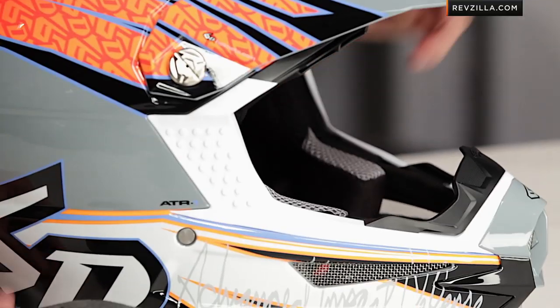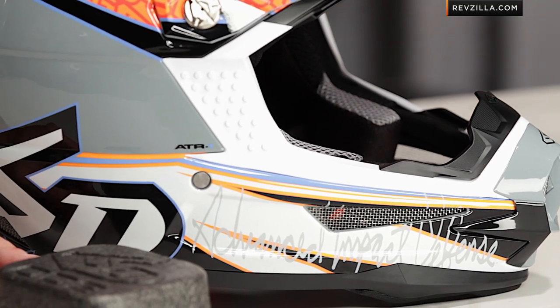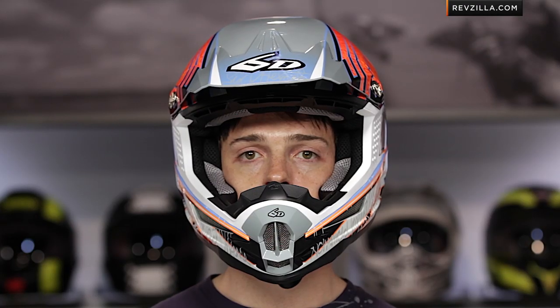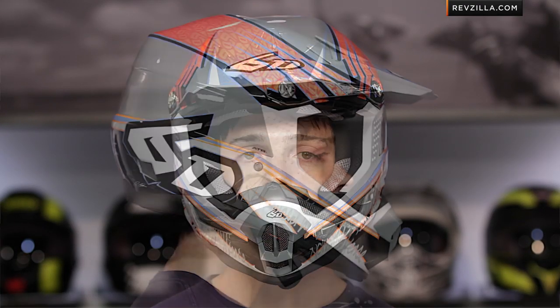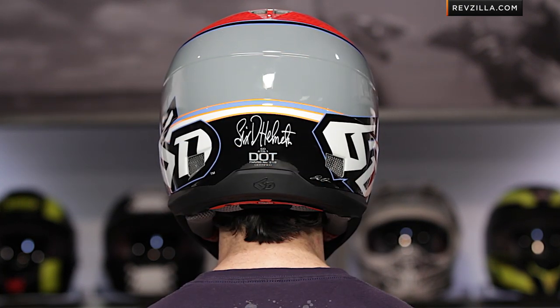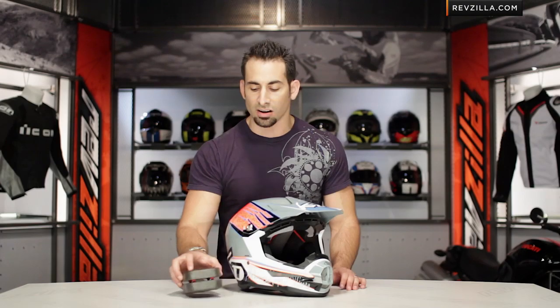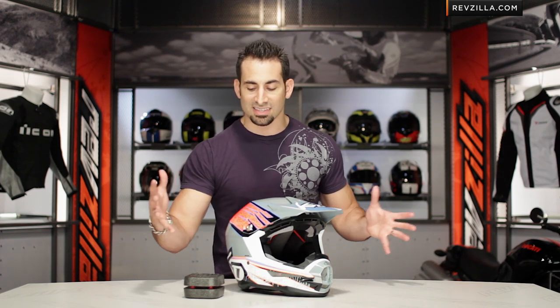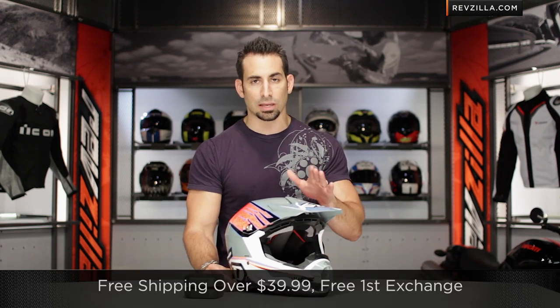Getting into the other features of the 6D, starting with fit: this is a super premium top-end off-road helmet with an intermediate oval head shape. A medium comes in at three pounds, seven ounces. It should fit most riders without any issues, and having the two layers of EPS didn't create extra girth to the shell or any funny fit characteristics — keep that in mind.